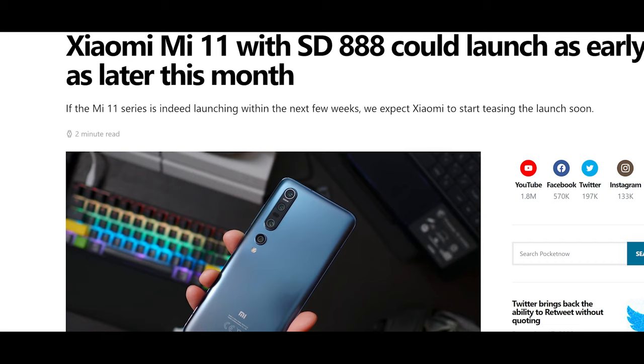Xiaomi wants to grab the headlines as being a top-tier manufacturer by delivering the newest technology before everyone else. To go along with the Snapdragon 888 processor, Xiaomi is going to be pairing this with UFS 3.1, as well as LPDDR5 RAM and storage, which are top of the class.